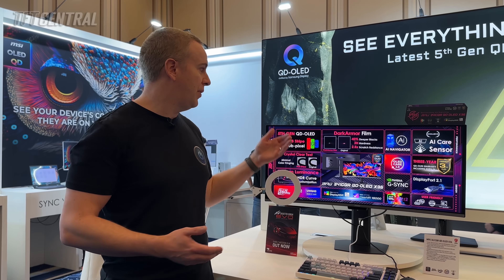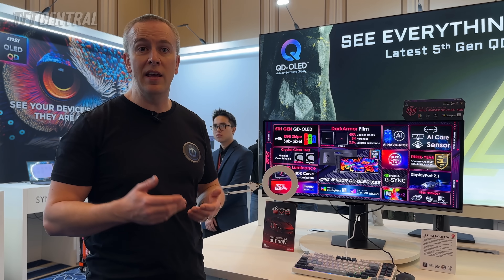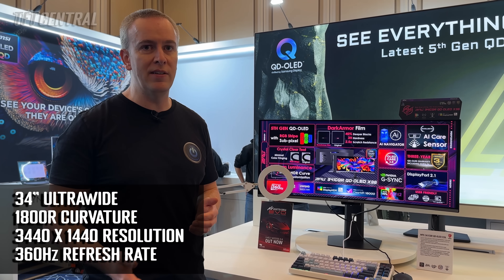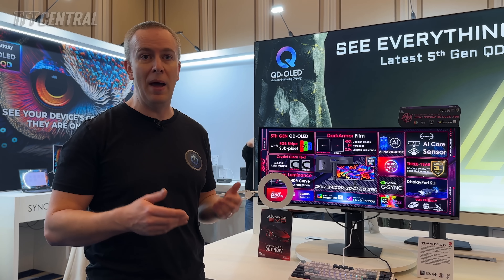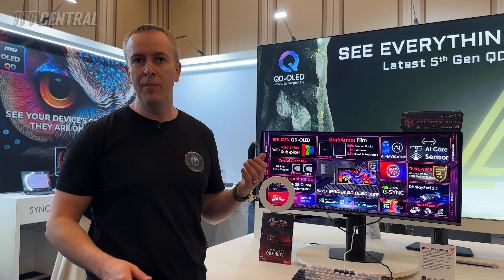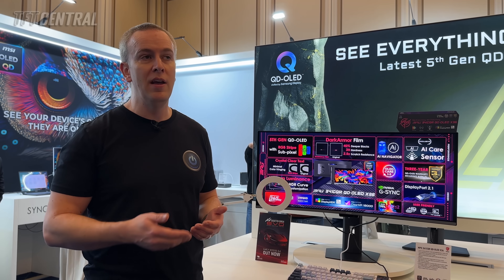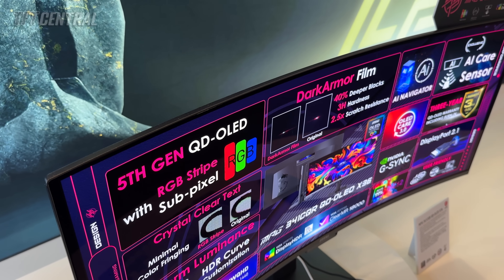So you've got the RGB stripe, the dark armour film, and the other change with this new panel is an increase to the refresh rate. This is a 34-inch ultra-wide screen with a 3440 by 1440 resolution and a 360Hz refresh rate — the highest refresh rate we've seen from any ultra-wide OLED monitor so far, a bump up from the previous 240Hz available on the MPG341CQPX. This is now a 360Hz model.